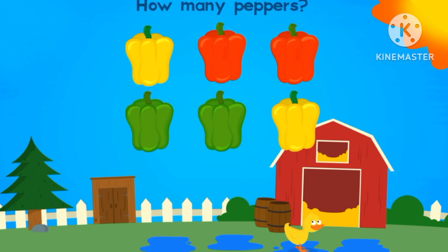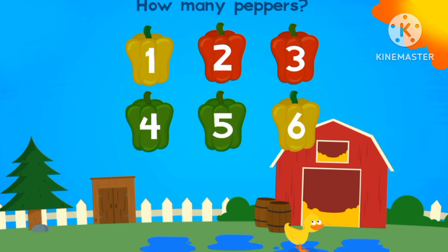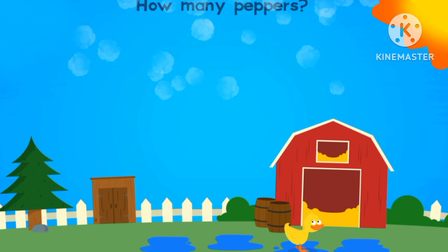How many peppers are there? One, two, three, four, five, six. Six.